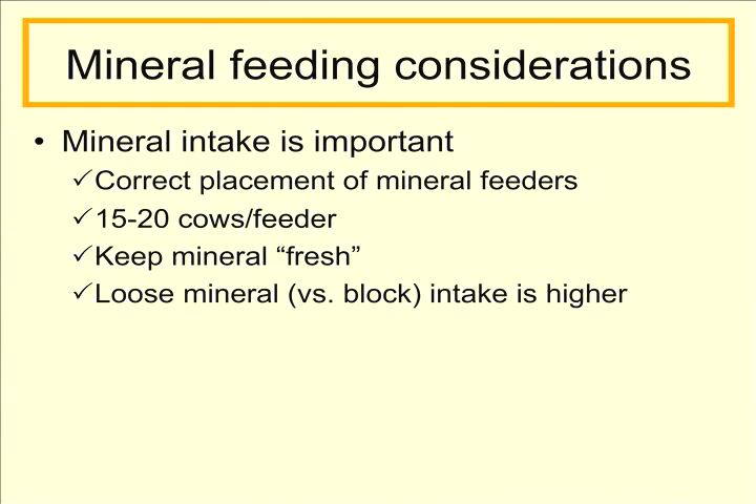When putting mineral out for cows, intake is extremely important. We need to place mineral feeders in the correct areas where the cows are going to use them, and we need enough feeder space — typically 15 to 20 cows per mineral feeder — so all animals have ample opportunity to consume mineral. We need to keep the mineral fresh; if it gets rained on and starts to cake, mineral consumption will go down. Add mineral more frequently to keep it fresh rather than putting out a week or month supply at a time. Typically we see increased intakes when using mineral in its loose form compared to a block form.